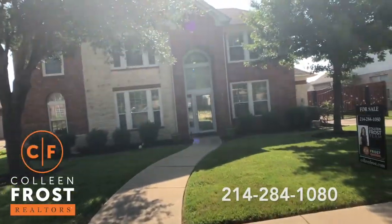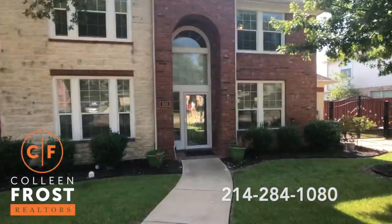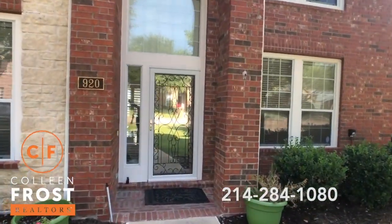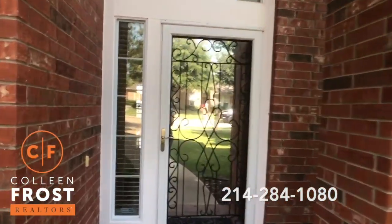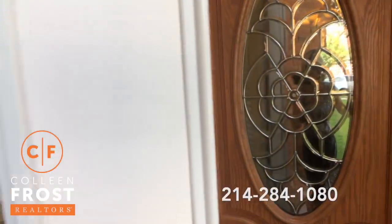You can tell how quiet it is. I love cul-de-sac homes — very limited traffic that comes down the street. Very peaceful. Let's go take a peek inside.